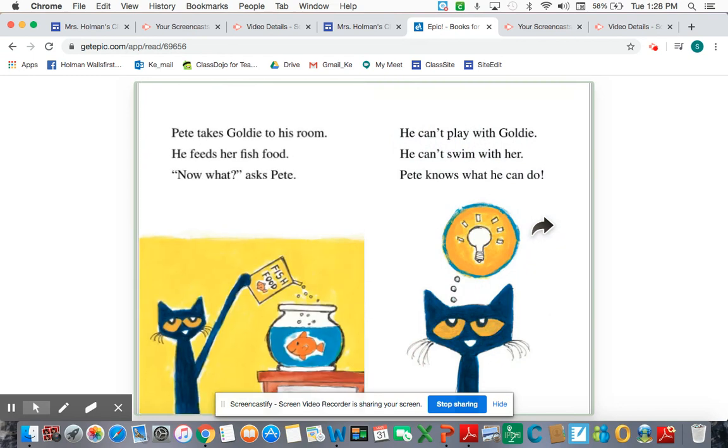Pete takes Goldie to his room. He feeds her fish food. "Now what?" asks Pete. He can't play with Goldie. He can't swim with her. Pete knows what he can do. I'm kind of wondering what types of activities you could do with a fish — maybe Pete wants to read to her. I'm going to find out by using my reading voice and thinking voice on the next pages.